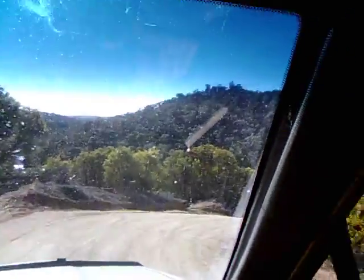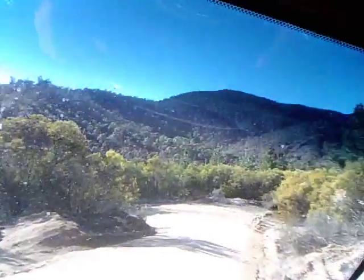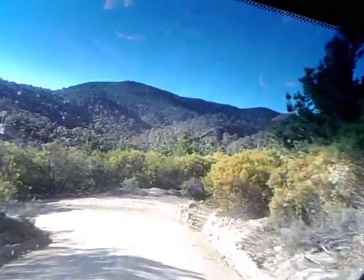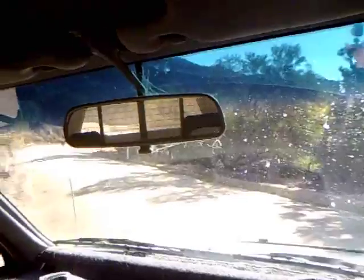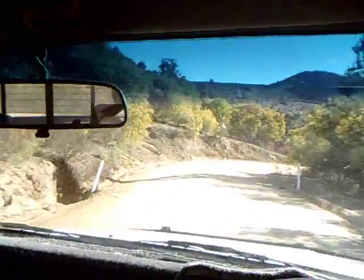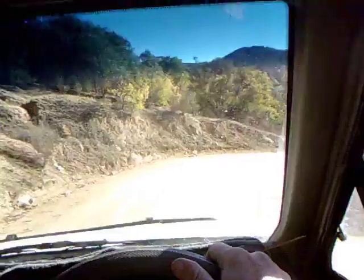And you go up that hill there, right up the top of that ridge, and right along — it's a really good drive. If you drive up, there's a couple of steep bits. You can go up one steep bit — you need low range second gear — but the rest you can go up in high range four-wheel drive.